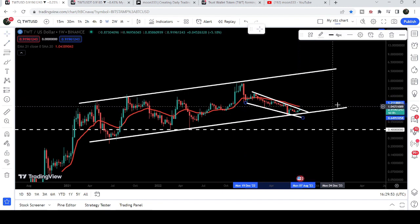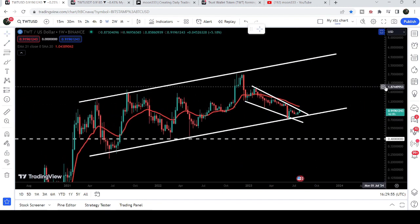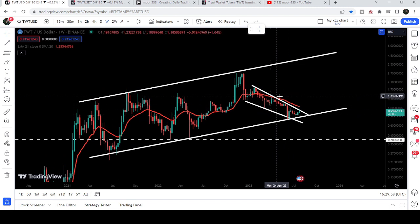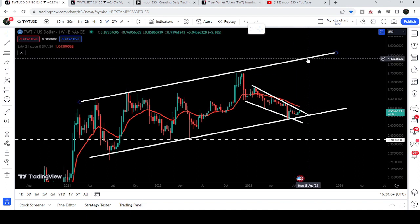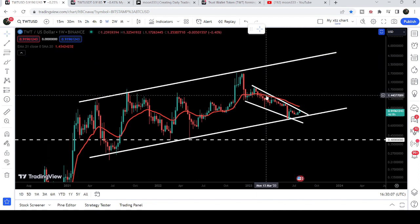This is the formation of another falling wedge pattern within this very big up channel. The falling wedge pattern is by the way a bullish pattern, therefore there is a probability that after the breakout from this falling wedge pattern we may again make another attempt to break out the resistance of the channel.